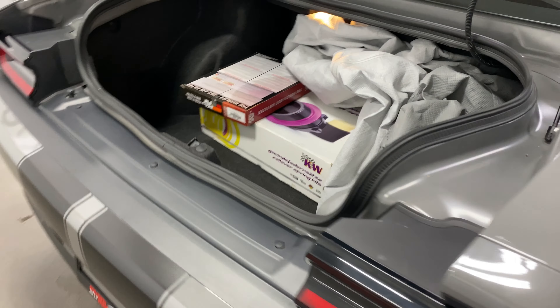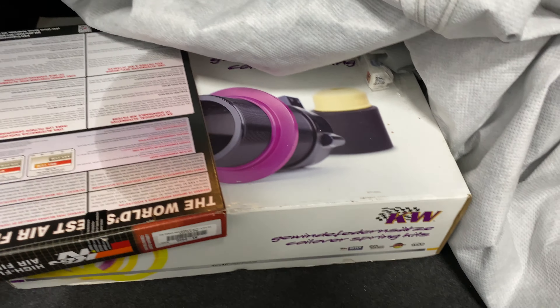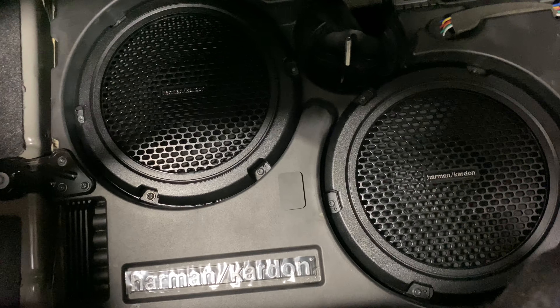Starting at the back, it's got a K&N filter in it and the original filter and intake is right there. It's got a car cover with it and it has a Harman Kardon subwoofer in the back, so it's got the big stereo.